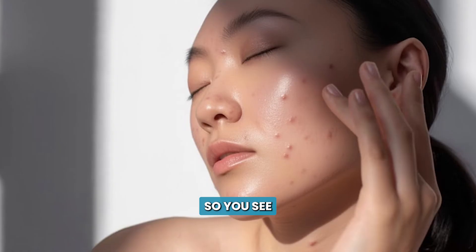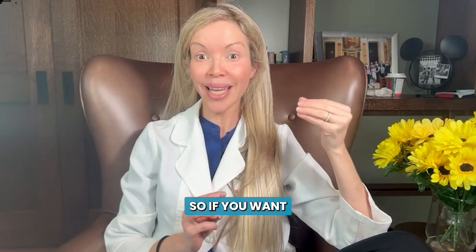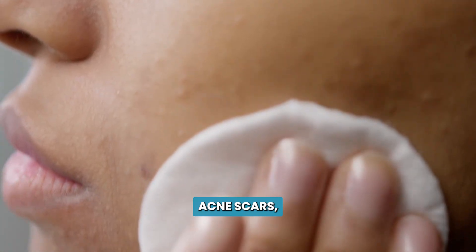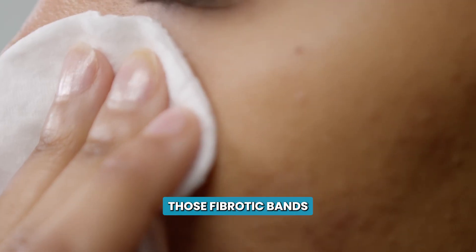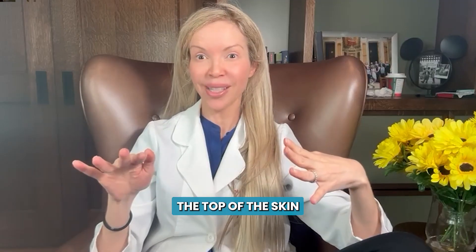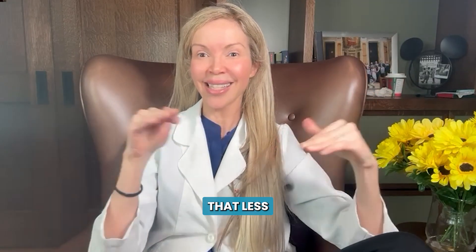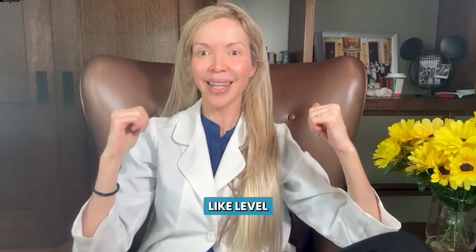You see uneven texture where light gets reflected weirdly from your skin. So if you want to improve your acne scars, you want to act on those three factors: break down those fibrotic bands that form inside the skin, promote collagen internally to create better volume and fill in the skin, and resurface the top of the skin to make it less uneven. You have to treat the skin from inside and from the outside to level out the surface.